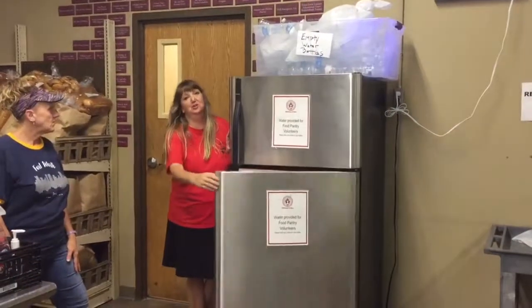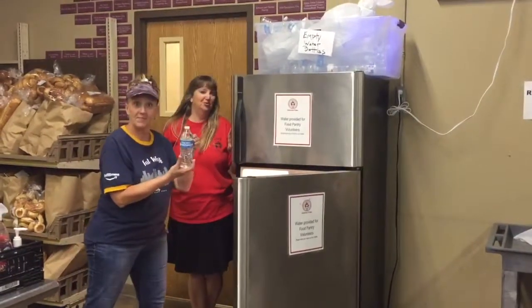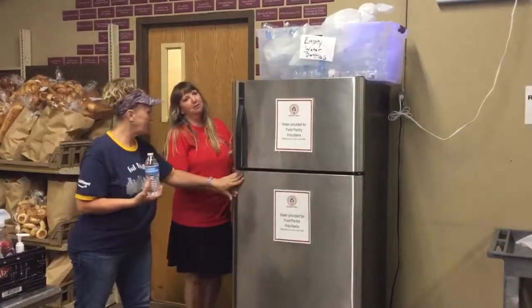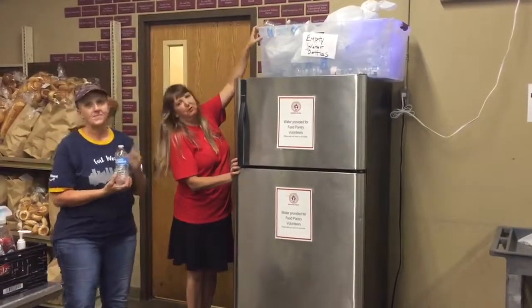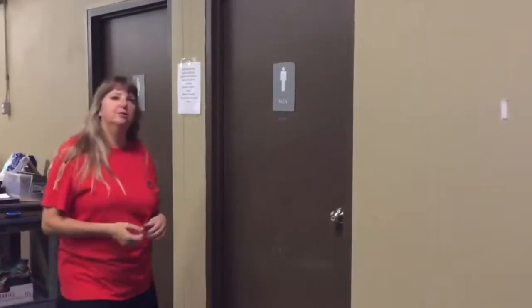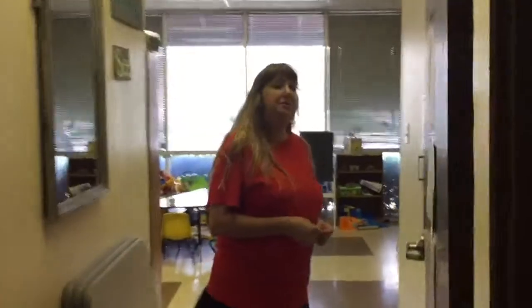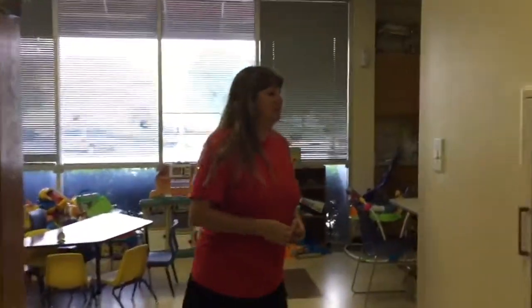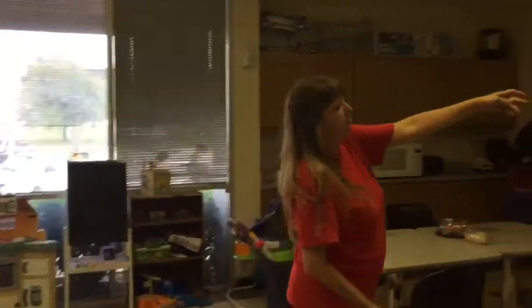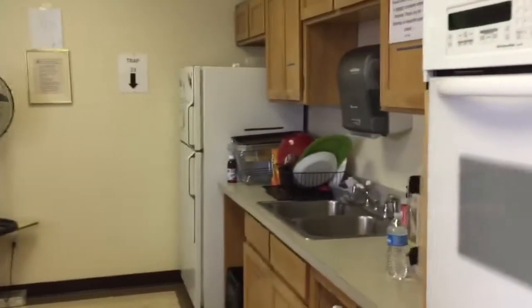There is a refrigerator here with cold waters for the volunteers — please help yourself. When you're finished with your water bottle, please put it in the bin above the refrigerator so we can recycle and reuse it. In the back of the food pantry, you'll find the restrooms and the volunteer break room. Volunteers are invited to come in and rest or have their lunch here. You're able to put your refrigerated items in our refrigerator as long as they're labeled and you clean it out at the end of the day.